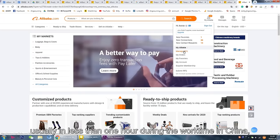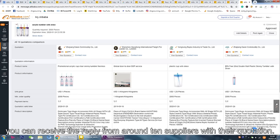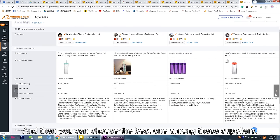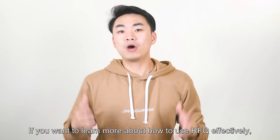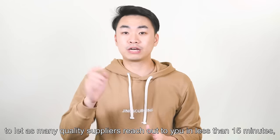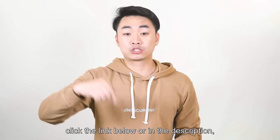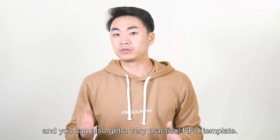The very important thing you need to know is to describe your sourcing requirements as detailed as possible, because every Alibaba supplier can only reply to fewer than 30 RFQs per month — it's limited. If your RFQ is too simple, they will probably think you are not a serious buyer and won't want to waste this opportunity to reply. After submitting the RFQ form, usually in less than one hour during work time in China, you can receive replies from around 10 suppliers with their quotations. You can also get a very practical RFQ template from the link in the description.